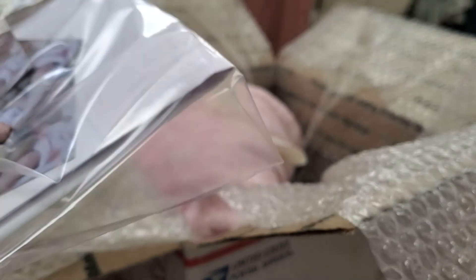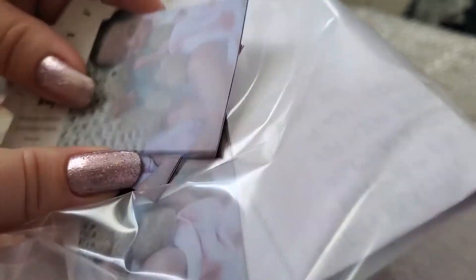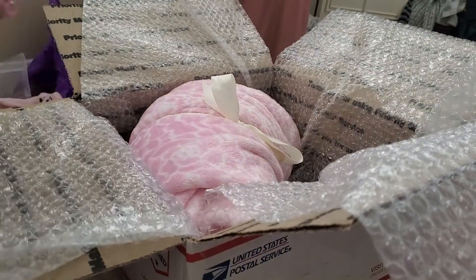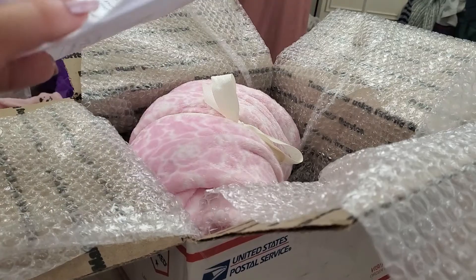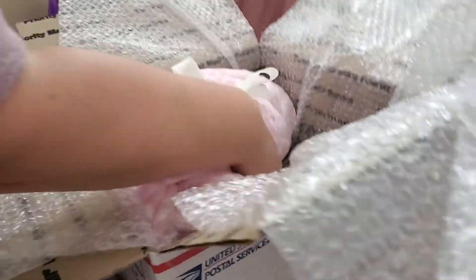Wow, so nice! Her card is so cute - look at those pictures. She's sending such cute little pictures of her too, and those are the care instructions. Okay, let's get her out!